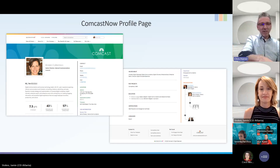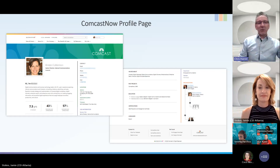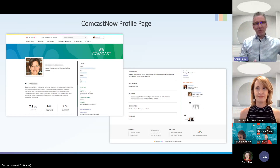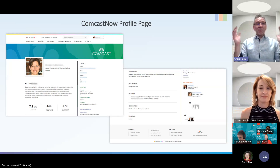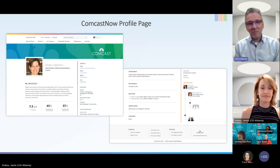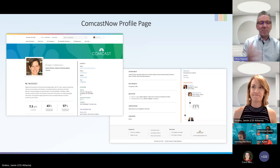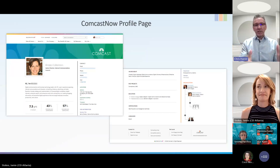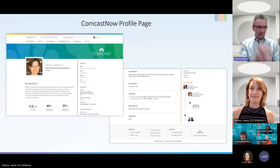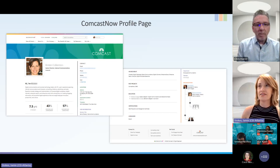A big feature is showing how long someone has been at the company — like 7.5 years — and what percentage of colleagues have been there longer. We had that on the old intranet and made sure to bring it into this one because everyone loves it. You can also chat with someone right from their profile page. Someone in the chat said 'this doesn't even look like SharePoint' — and that's exactly the point. I didn't want our intranet to look like SharePoint out of the box; I wanted it to look branded as a Comcast intranet.